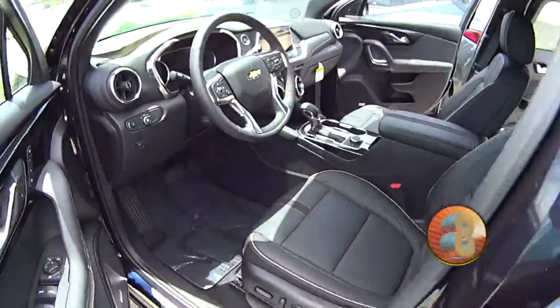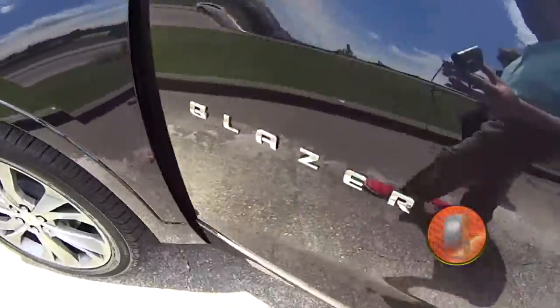Oh yeah, Randy — this is a midnight blue metallic. Super sharp.